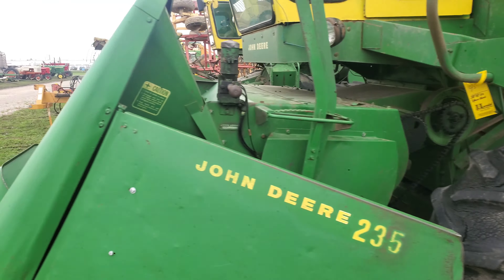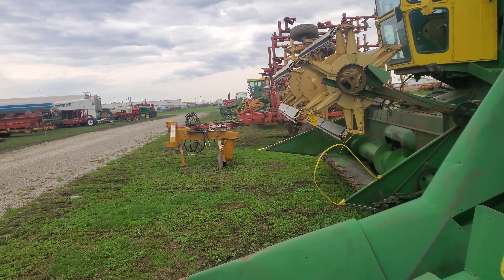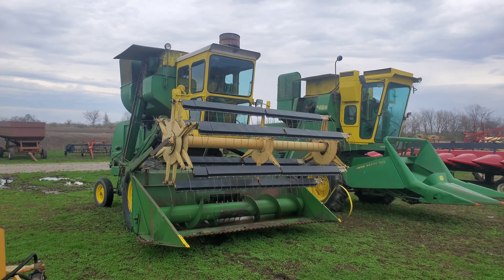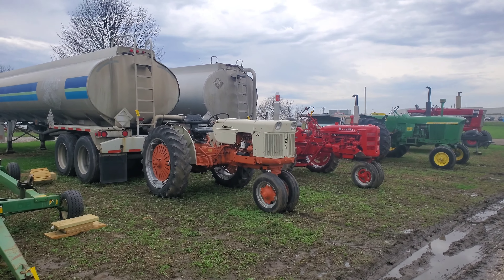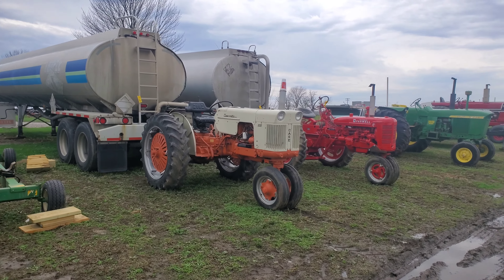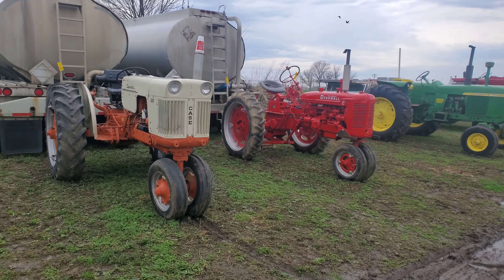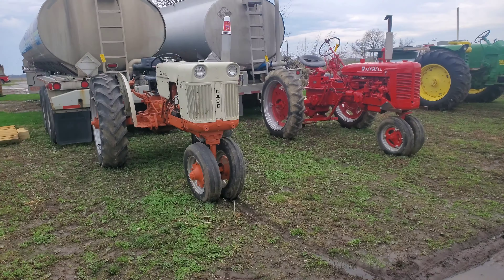I'm just going to walk on around — it's super muddy back here, may not make it all the way around. Awfully muddy. Anyway, they got it covered up to keep the water out. There's a bigger one down there — you can't see the number on it. It's been a long time since I've seen one of those with the platform. I just thought I'd catch a video real quick.